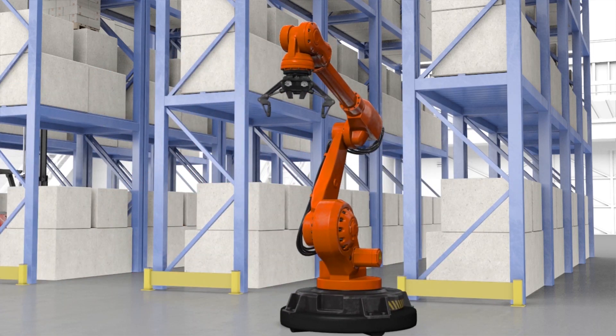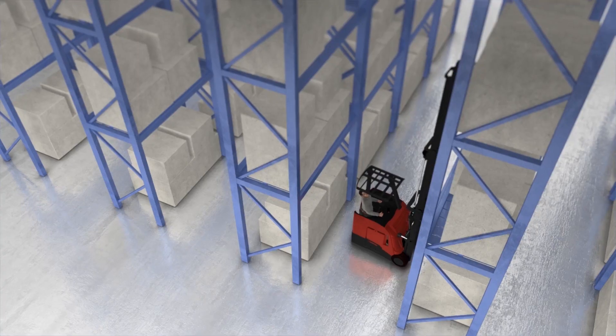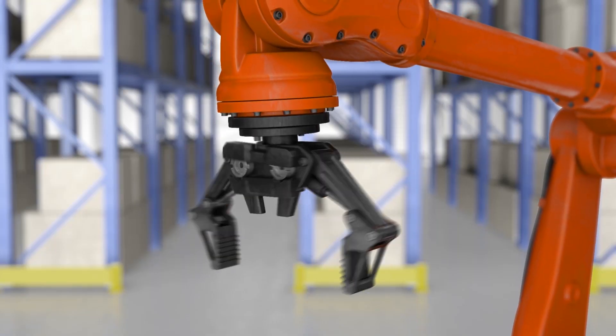Excuse me, can I ask you a question? Looks like things have really evolved in your facility. Forklifts are high-tech. New racking and conveyors can pick any order, any time. The energy-efficient lighting, the skid-resistant flooring — it's all really impressive.